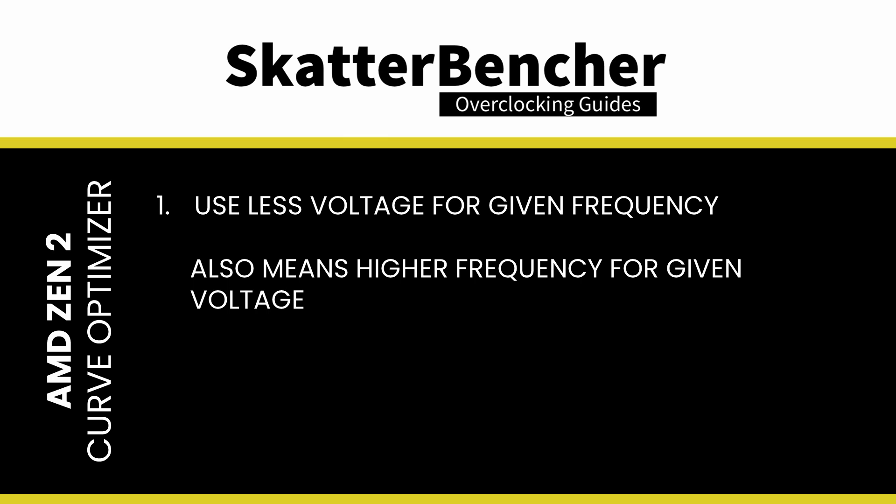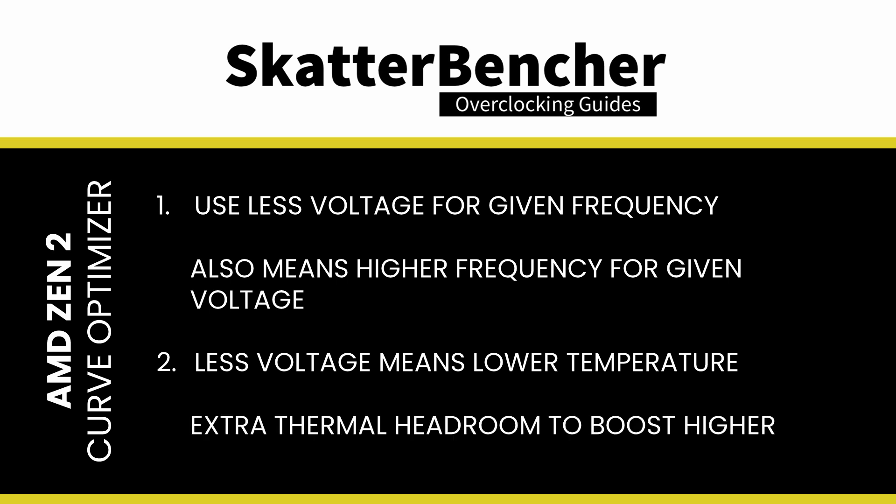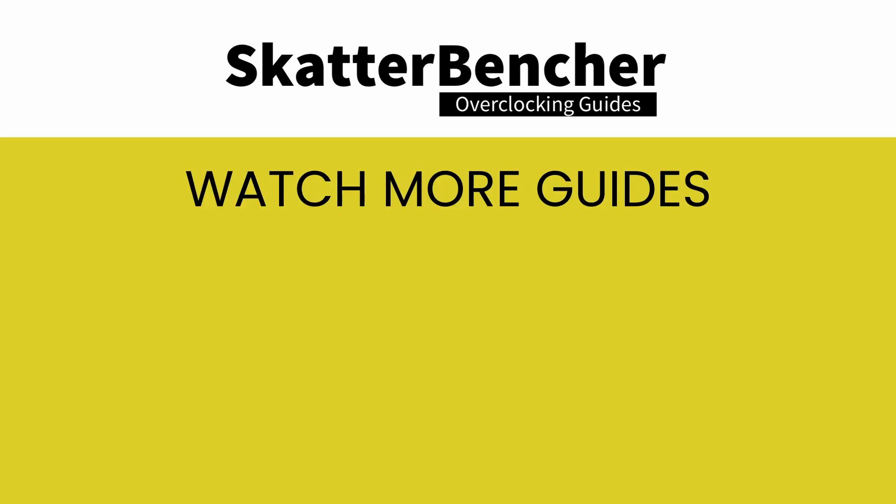So when the Precision Boost 2 algorithm determines there is sufficient power and temperature headroom to use, say, 1.35V, with the Curve Optimizer it will target a higher CPU frequency. Additionally, because you use less voltage at a given frequency, the CPU temperature will be lower. That extra thermal headroom will then encourage the PBO algorithm to target even higher voltages and frequencies.